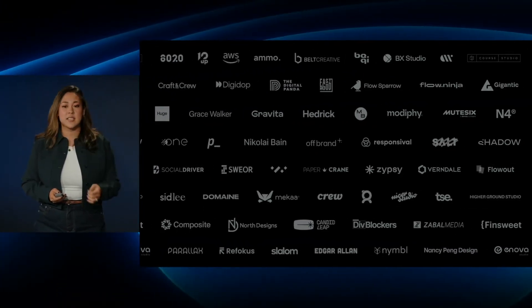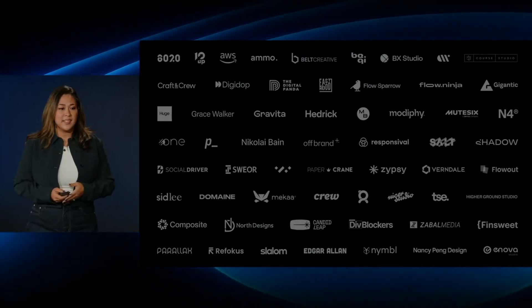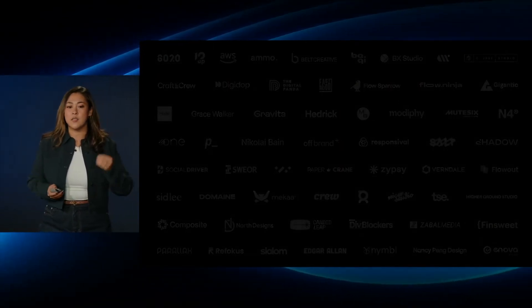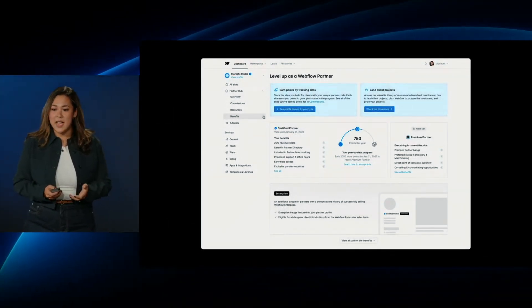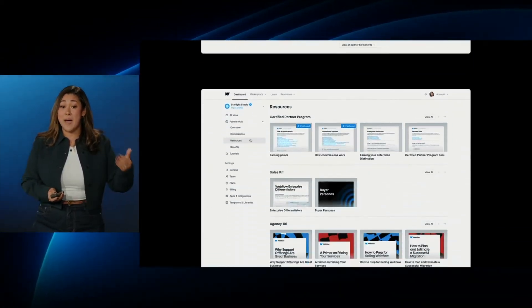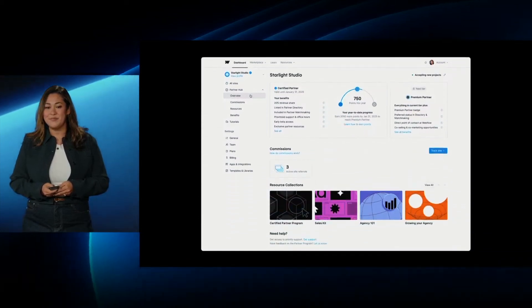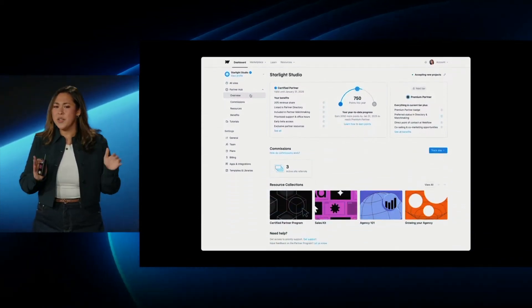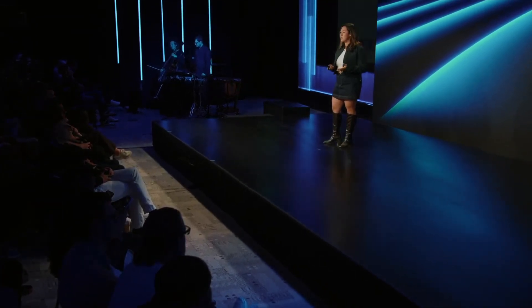The Webflow partner program has been completely overhauled — it includes a centralized partner hub, improved benefits, resources, badges, and more directly in your Webflow dashboard. The goal is to elevate the 1,300 partners currently in the program while giving new partners the tools to build a better practice. I'll be making an upcoming video to dive deeper into all the changes.